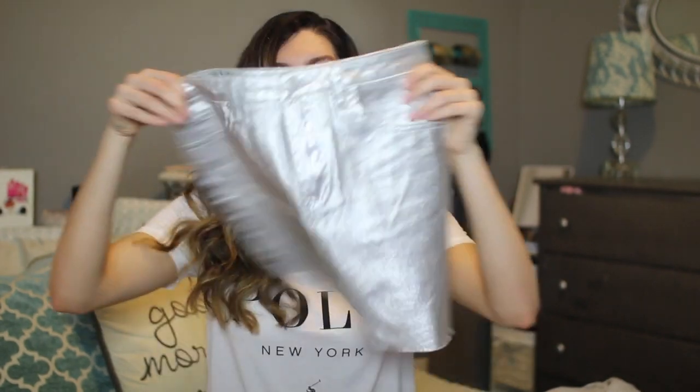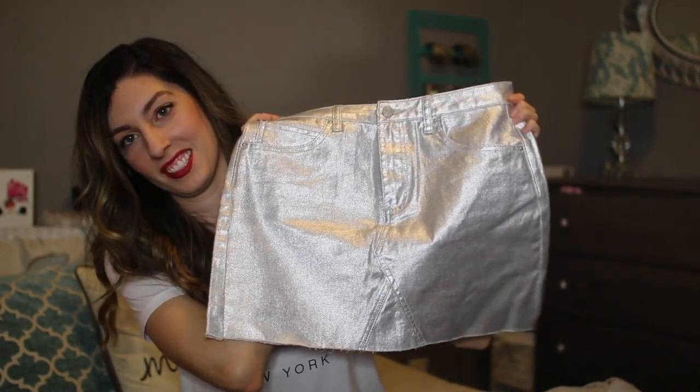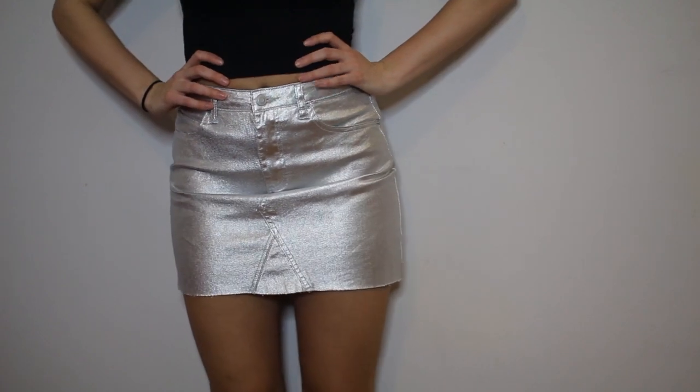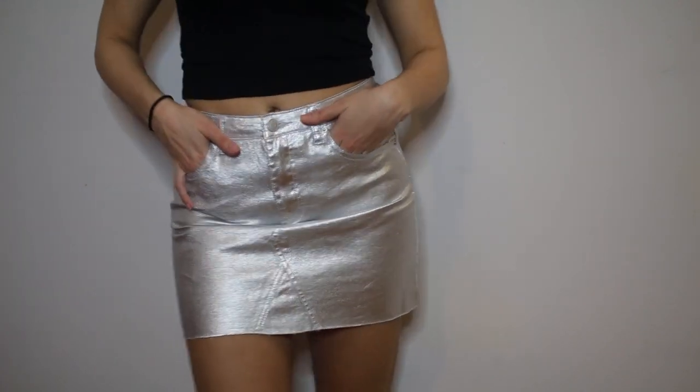The next store is Forever 21. Look at this skirt — there are no words to describe how awesome this skirt is. I love this metallic; I just thought it was so fun. It would be great for the holiday time, though it's something you probably wouldn't wear on many occasions.